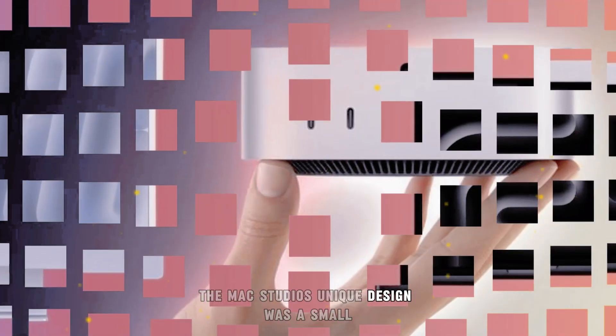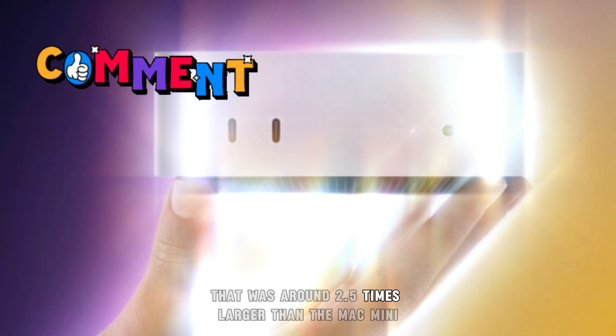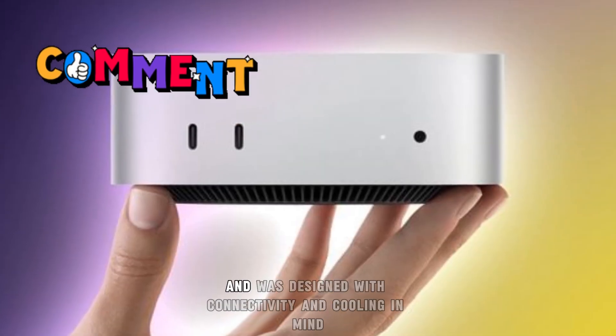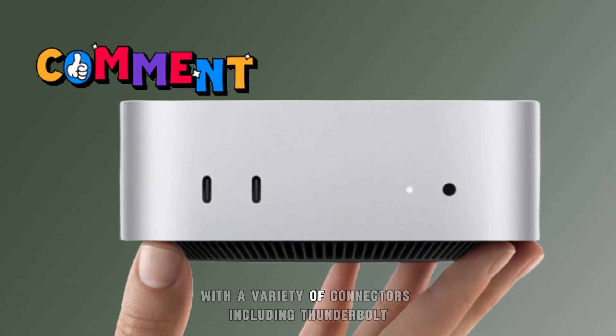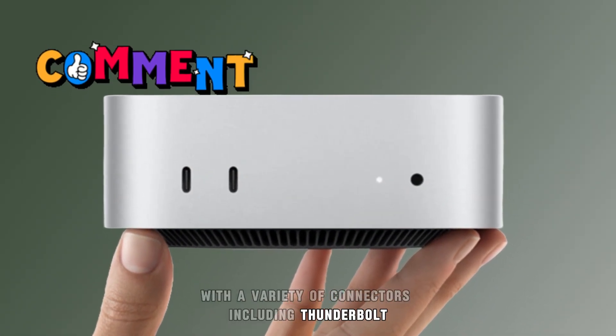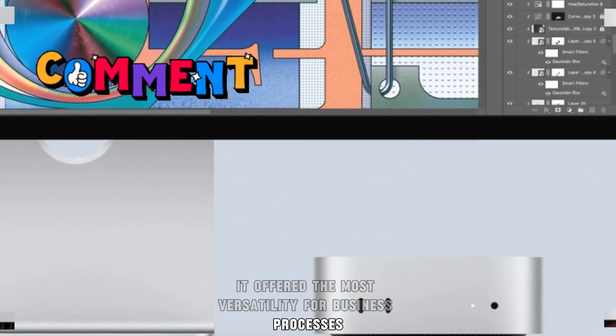The Mac Studio's unique design was a small, square form factor that was around 2.5 times larger than the Mac Mini, and was designed with connectivity and cooling in mind. With a variety of connectors, including Thunderbolt, USB-C, and SD card slots, it offered the most versatility for business processes.